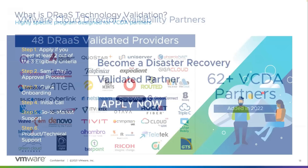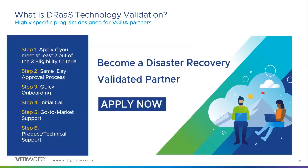The Disaster Recovery Validated Program is designed to elevate and support partners using VMware Cloud Director Availability. Entry is quick and simple — partners need to meet at least two out of three main criteria. The VMware team accelerates the request with a same-day approval process. As part of onboarding, partners are requested to join a 30-minute call to discuss their sales, marketing, and product requirements. Our team then scopes out the best services given your demands and expectations from VMware.